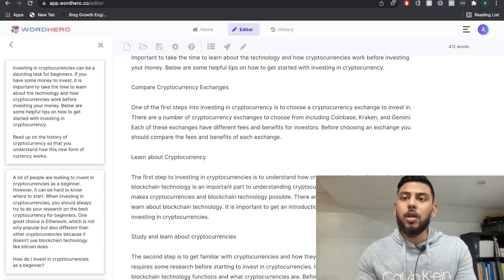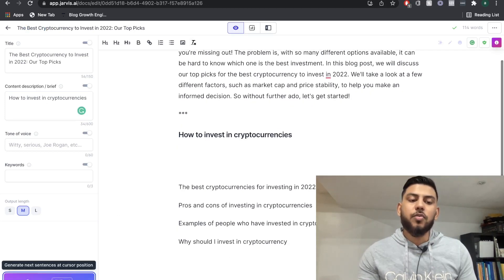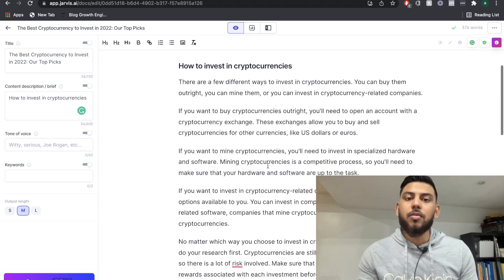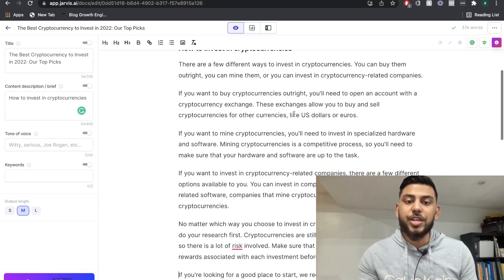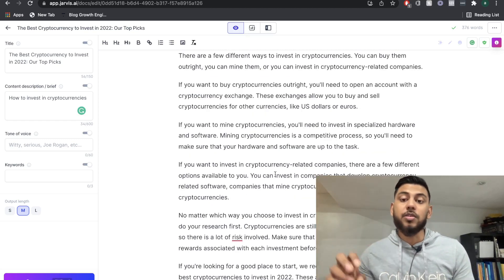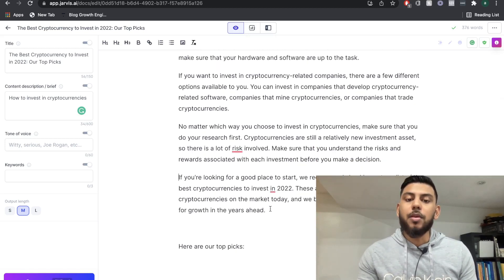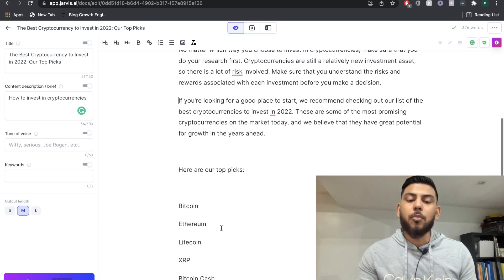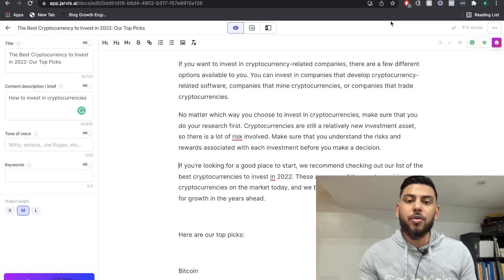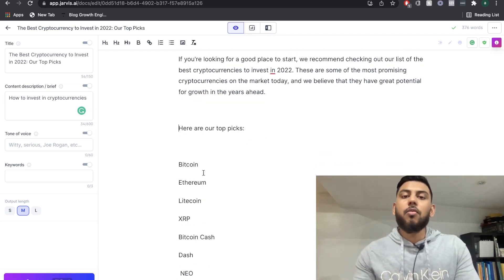This is the content we got from WordHero. Let's head over to Jarvis and do the same and see what we get. The content from Jarvis AI for how to invest in cryptocurrencies talks about opening a cryptocurrency exchange — which we also saw on WordHero — but then also talks about mining cryptocurrencies, investing in cryptocurrency-related companies, and doing research. It wraps up the paragraph in a very relevant way, flowing into our top picks for cryptocurrencies to invest in. I would definitely say it's better than the content we got from WordHero.